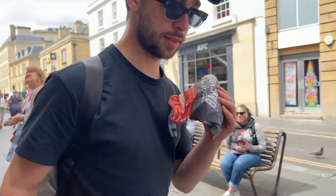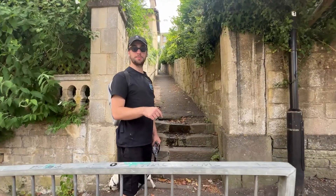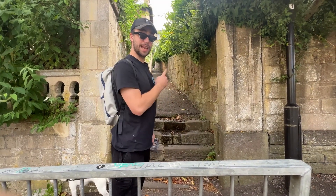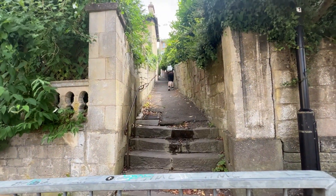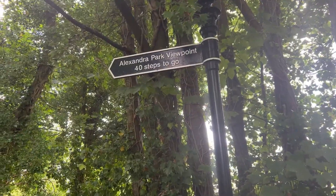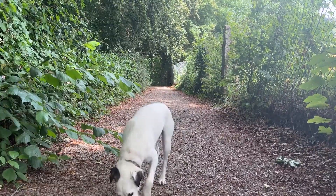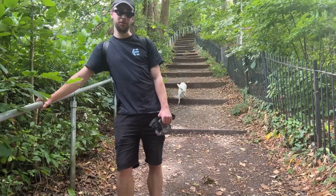He doesn't want to run away at the top of town. This is the base camp — is that what it's called climbing a mountain — and the summit is up that way. It's a hell of a climb.